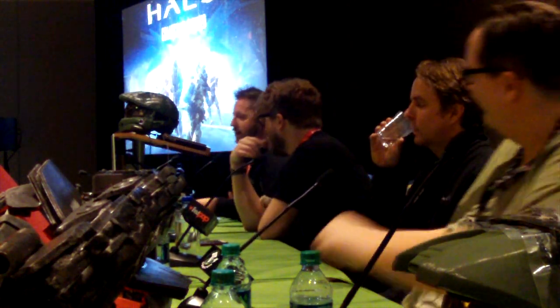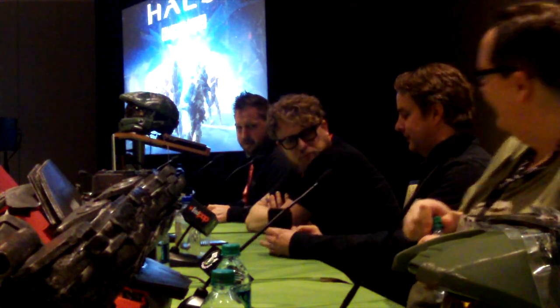Hey there Canaanites, welcome back for a special video looking at Halo Collector. To be upfront, I was asked to do this, so you could almost consider it sponsored content, but I hope you'll stick around. I was asked to make this yes, but I said yes because I'm a big fan of Halo Collector and their work.